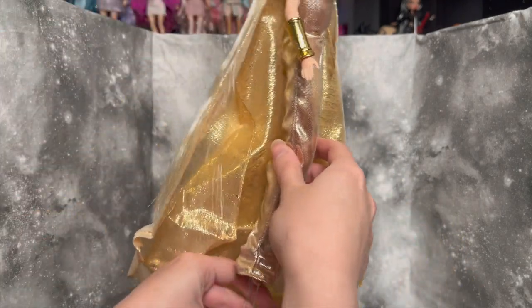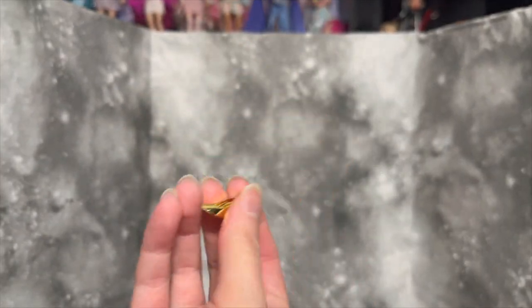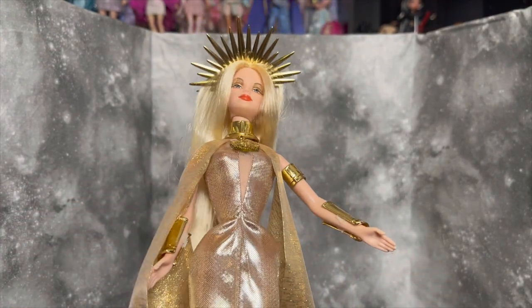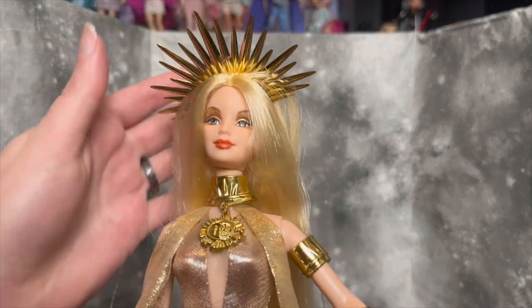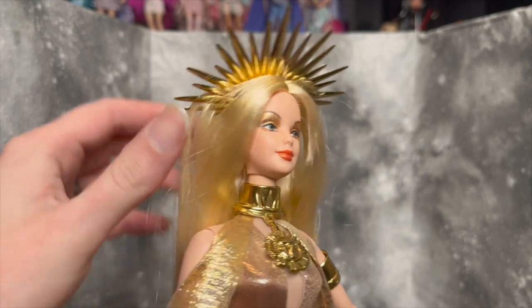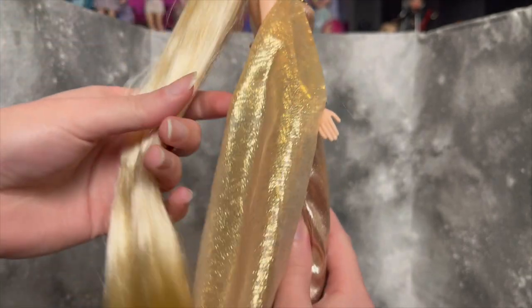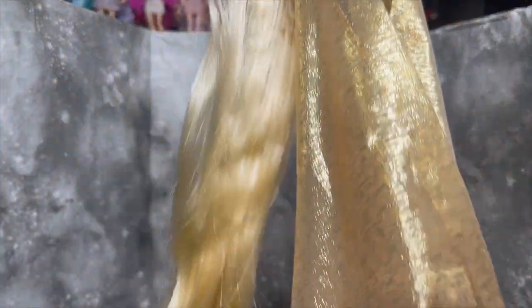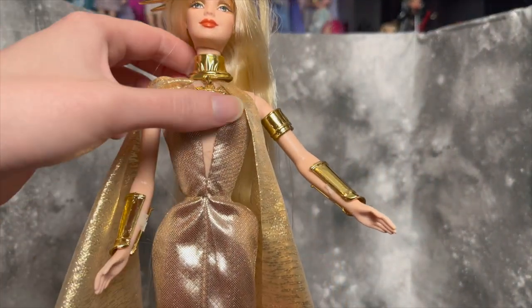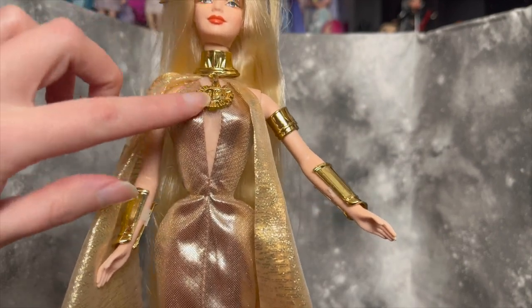Her dress is super tight but that way we can get a good look at her. She comes with little golden heels that are super cute but they do fall off very easily — that's a pretty common issue with Barbies. I'll probably end up securing them with a rubber band. She's so pretty; I love the makeup they chose for her — all the gold, all the glitter, very dramatic and fun. Her little headpiece is super cool, and this Barbie has such long flowing hair — it's absolutely amazing.